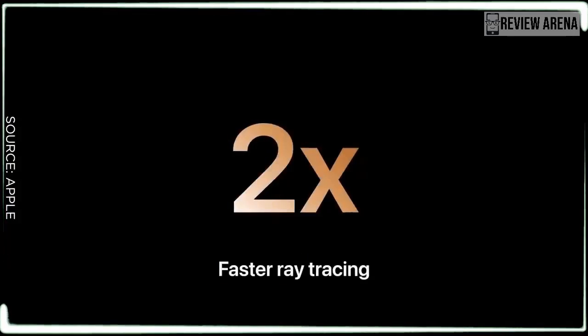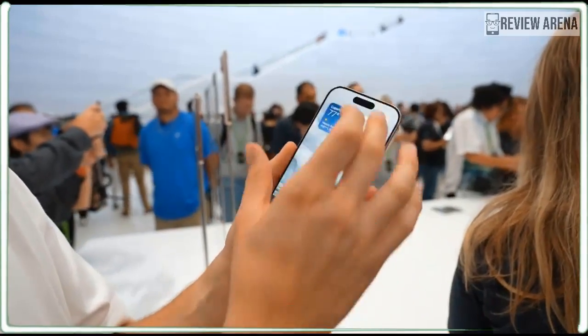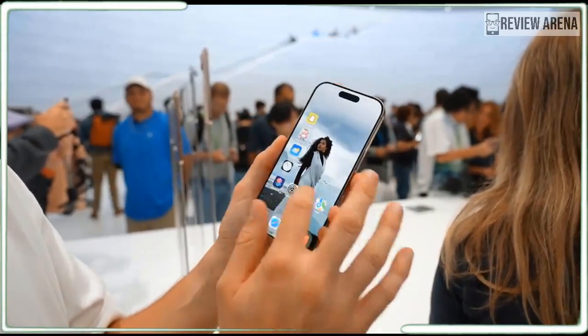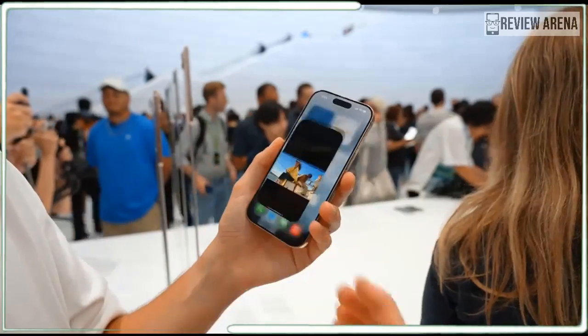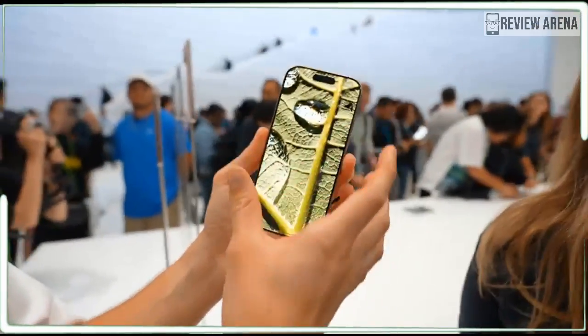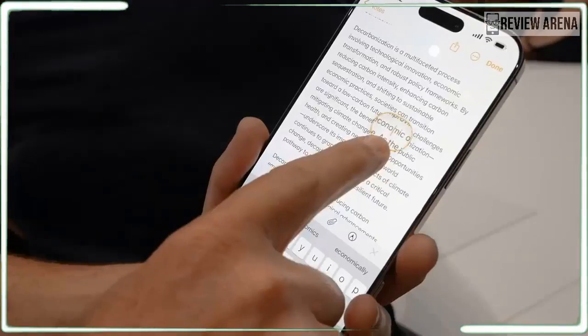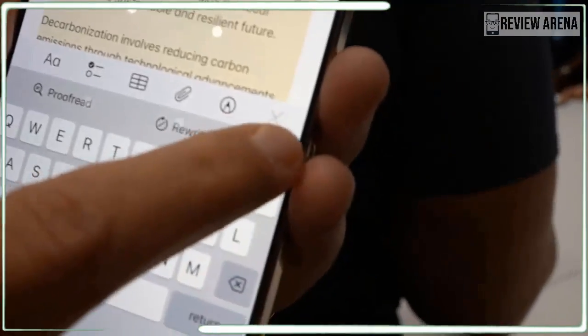Siri has an all new look and she now makes the iPhone 16 Pro Max's screen glow when you summon her. The effect is beautiful on the big screen phone. It was a loud room so Siri only caught part of my request — I asked her to show me a photo of where I am, but she only heard 'where I am' and quickly brought up my location.